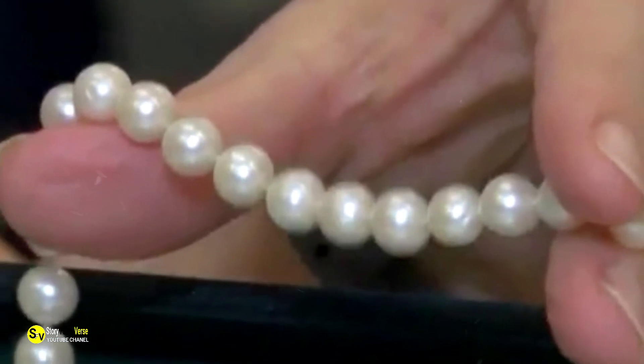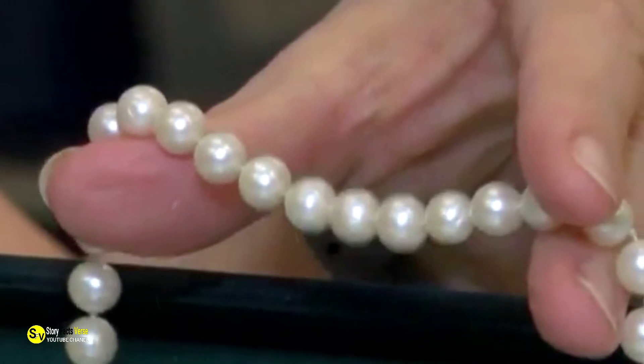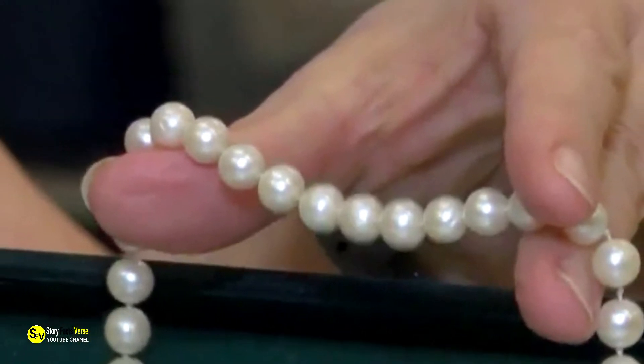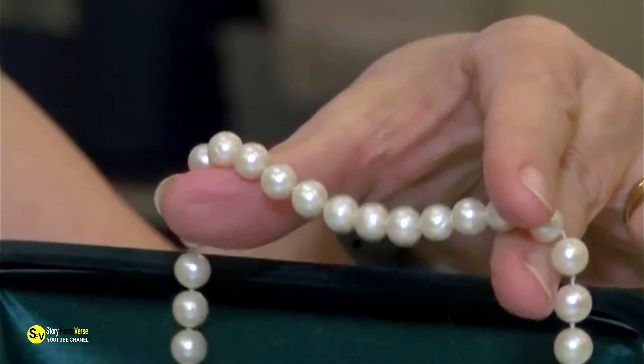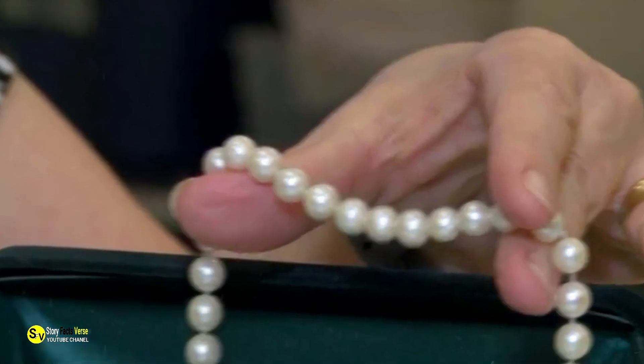Explaining why she returned the trinkets, Simms revealed: "I just didn't feel like I should keep the rings. I just felt it wasn't meant for me — meant for me to find, I think, and to bring back, but that was the main reason that I did it." After Simms made the 12-mile journey back to the store, her discovery and both her honesty and generosity left volunteers there blown away.